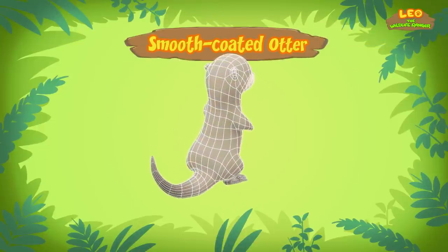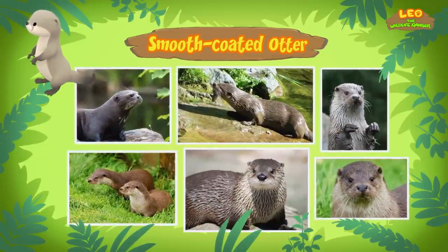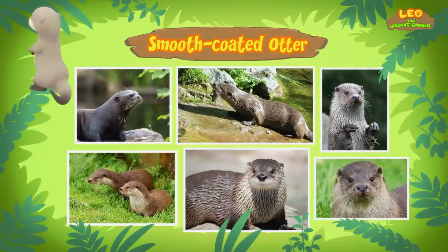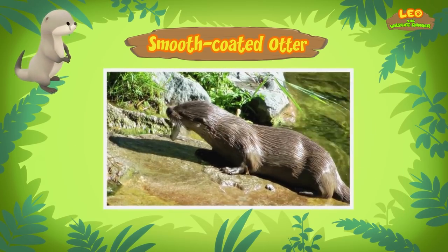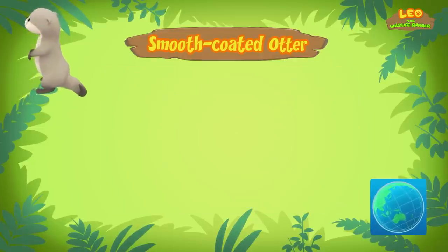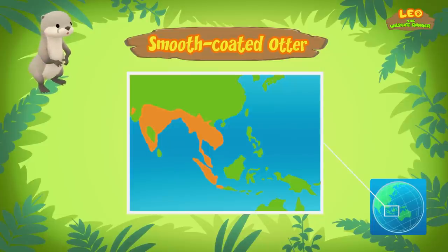This little one is a smooth-coated otter. So it has a smooth coat? Yes, that's exactly how it gets its name. A smooth-coated otter is a type of otter that has shorter and smoother fur. They also have a rounder head and a hairless nose that looks quite like the shape of a diamond. Where do they come from? Smooth-coated otters live in different countries in southeast Asia. The one you found comes from this place.